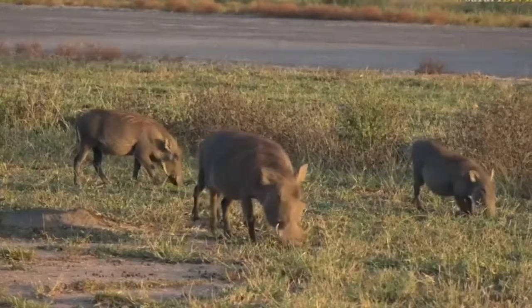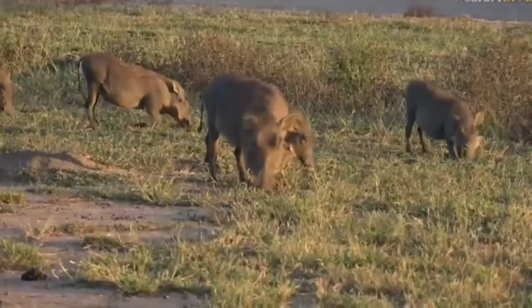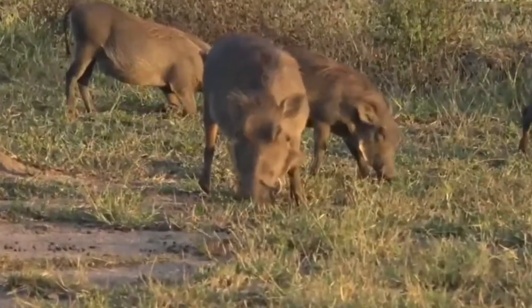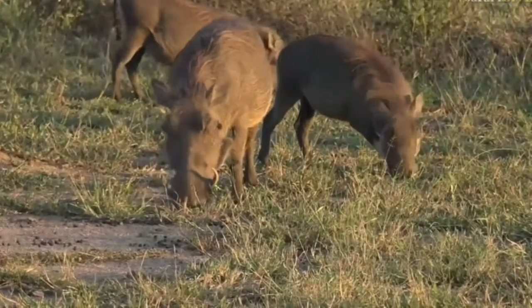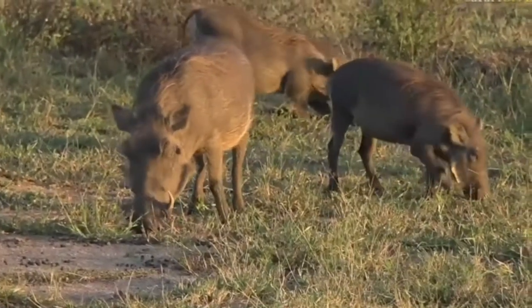We've done a good bit of driving around on Arethusa but sadly not too much luck until now. We've arrived at the Arethusa airstrip and there seems to be an abundance of animals around at the moment. Our first animal is a family of warthogs, and I'm almost certain it's the same family we've seen on a number of different occasions.